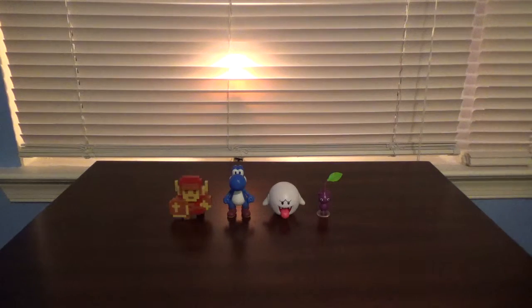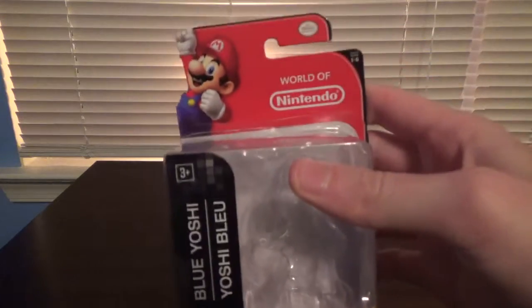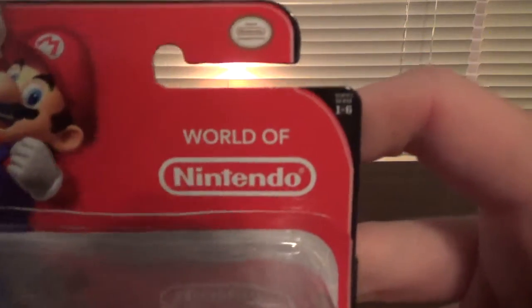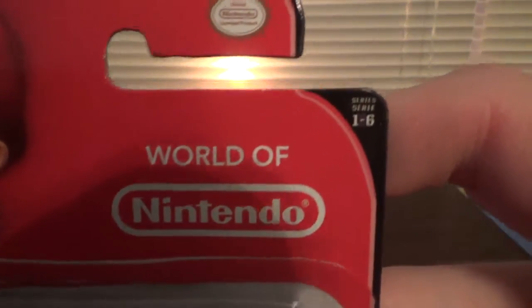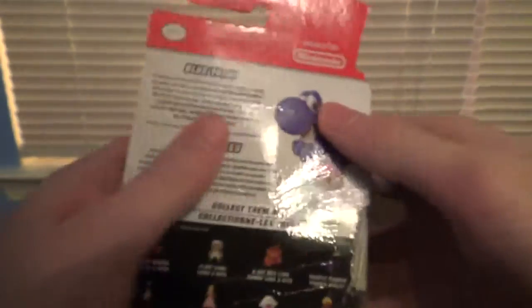And of course, these are all made by Jakks Pacific. And there's Blue Yoshi's packaging. Yes, they are all, like Princess Peach and Deku Link, Series 1-6. There's the back.